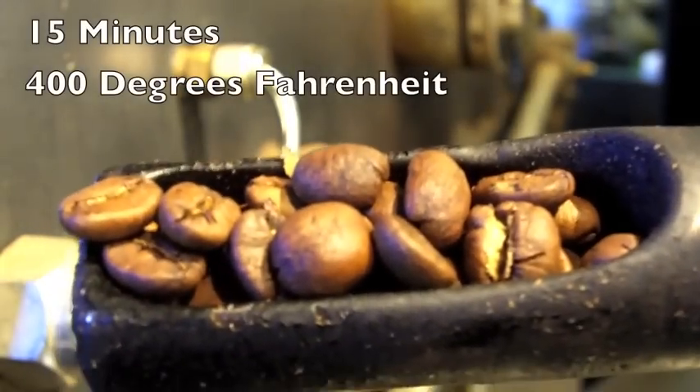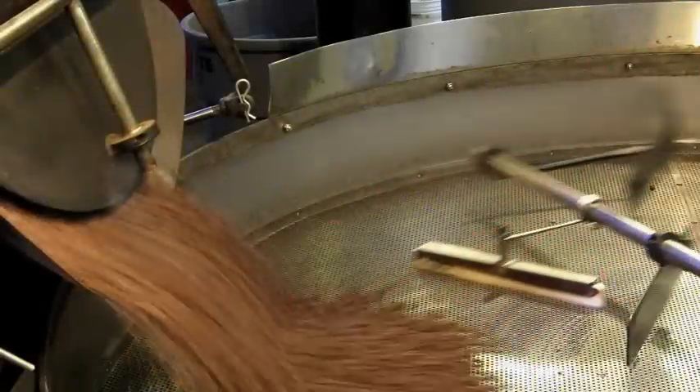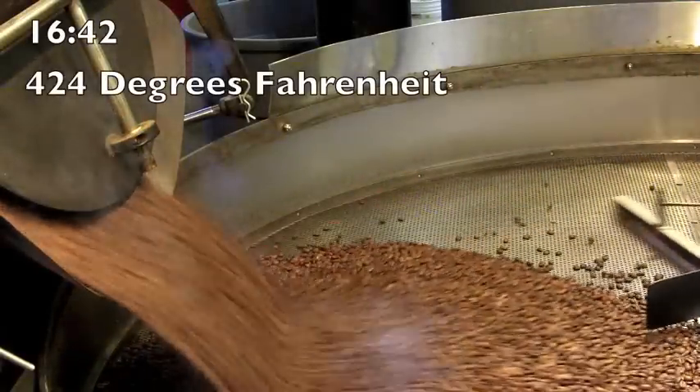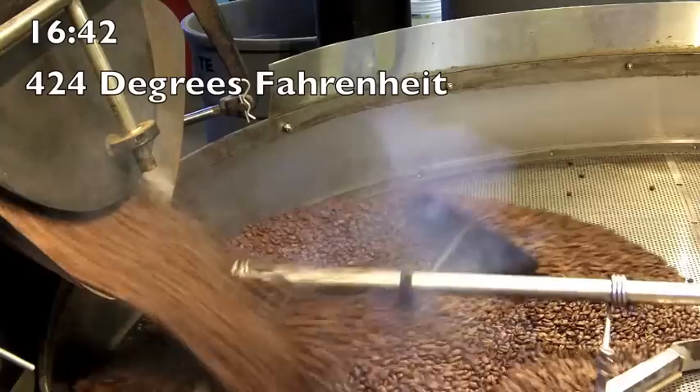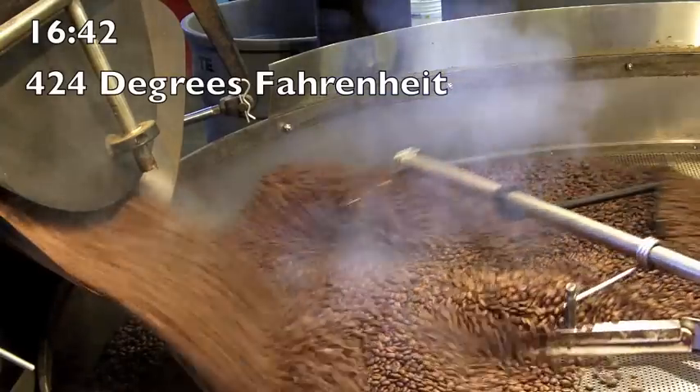What we're trying to do here is to maximize the sweetness of the coffee. We don't want to go too light, as that would bring out bitter flavors and overbearing acidity, so we're going to take it a little dark — but not too dark so that it would taste carbon-y or ashy. It's going to be somewhere in between, and in this case it happens to be about 424 degrees Fahrenheit.